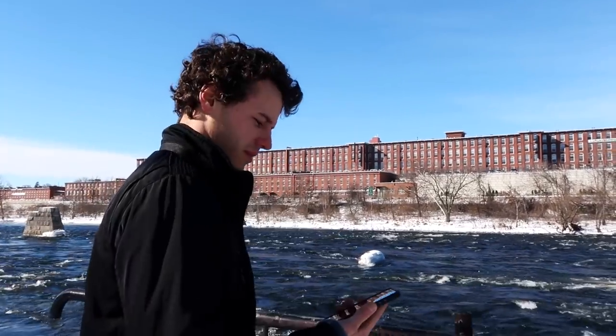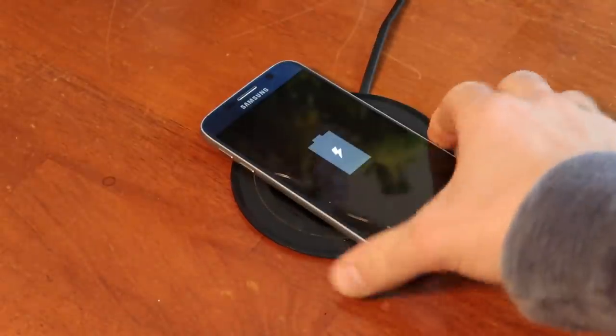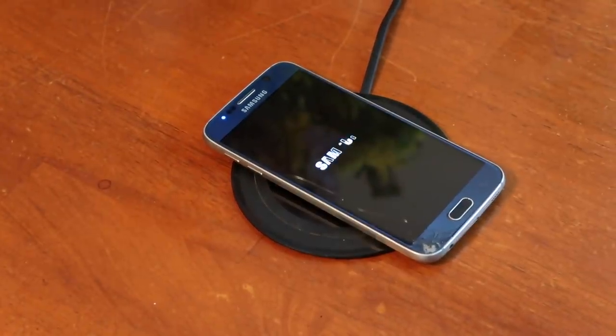There comes a point in everyone's life where their phone will stop working. It'll stop holding a charge, it'll randomly turn on and off, and eventually you'll lose all your contacts and your world will end.